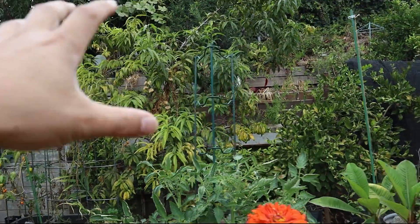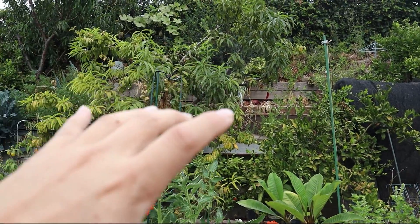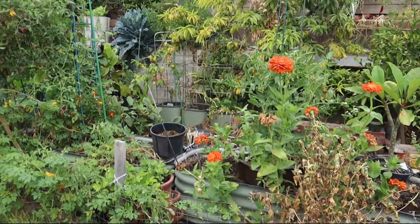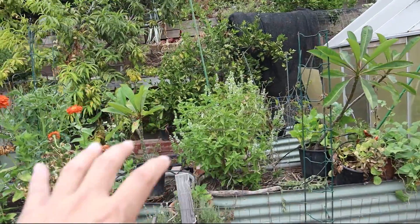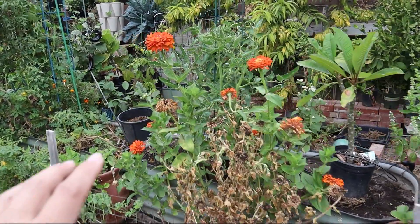So maintain your trees during late spring or early summer, I would say. The other thing we're going to be looking at is our garden over here, which is pretty much on autopilot.